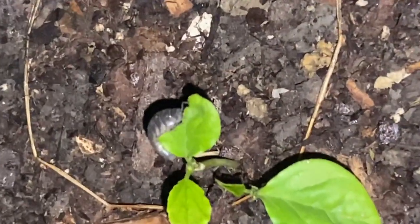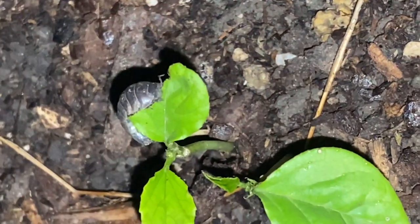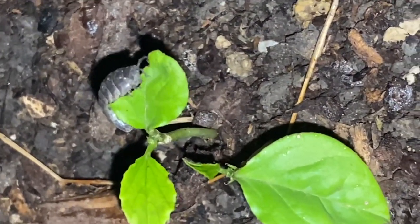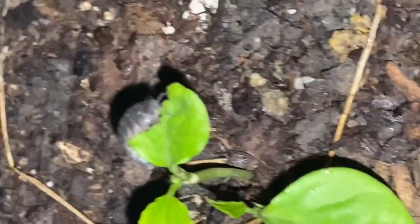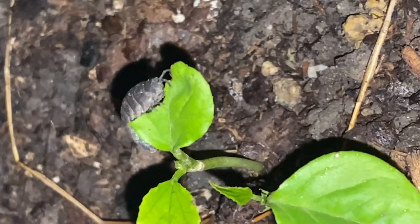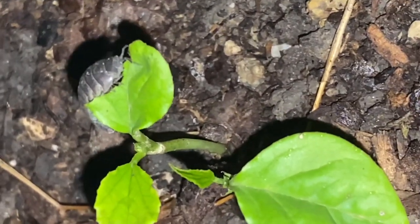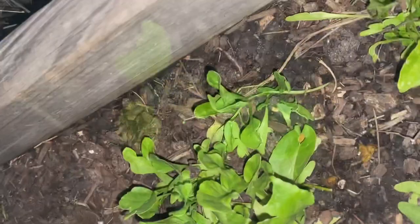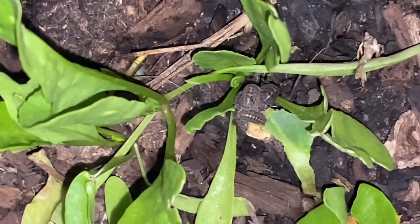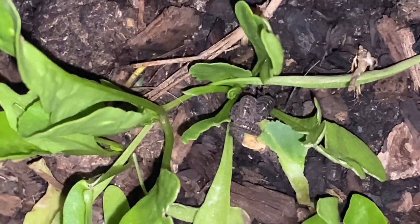Initially, I thought they are not much harmful to my plants and only eat waste material and compost them. But one midnight, I went into the backyard and saw this. You can watch how it is eating my cluster bean leaf. Within a few minutes, it ate half a leaf. Compared to others, the rate of damaging is slow. You can see how a group of roly polies damaged my spinach plants.